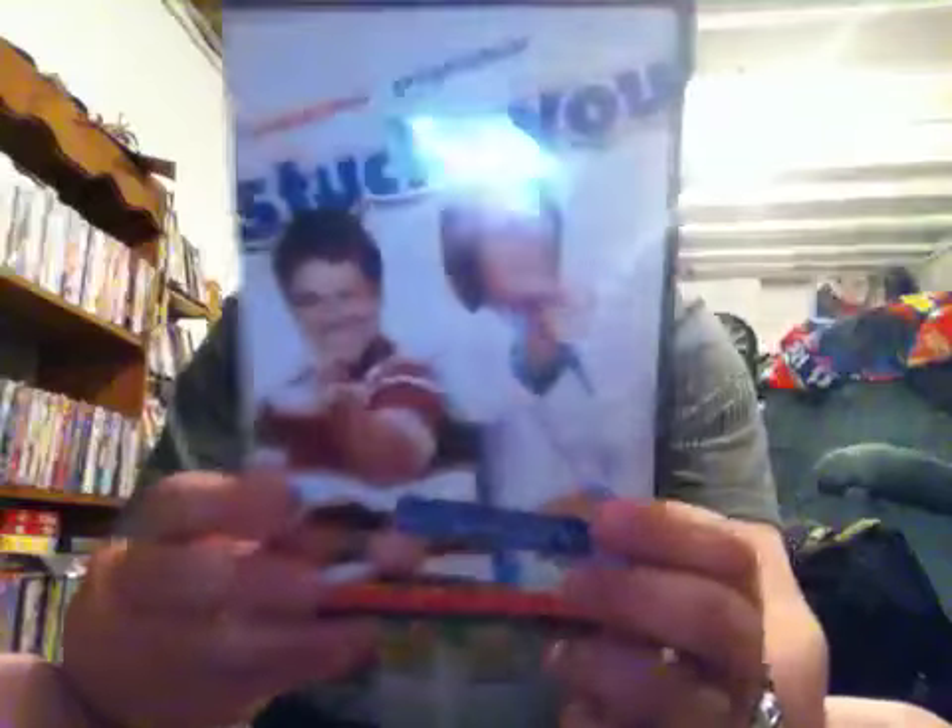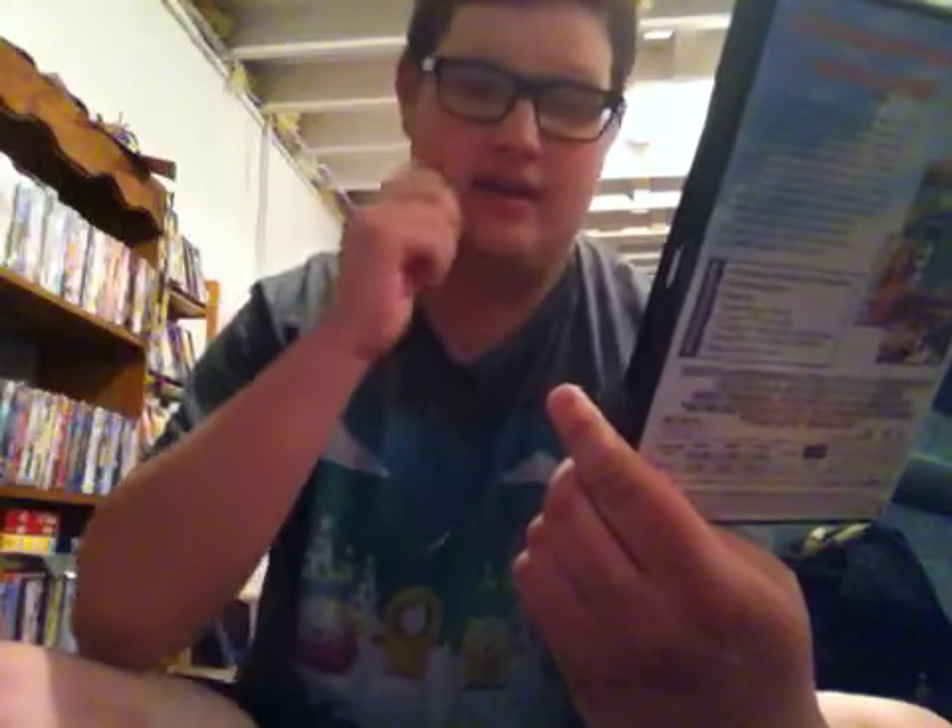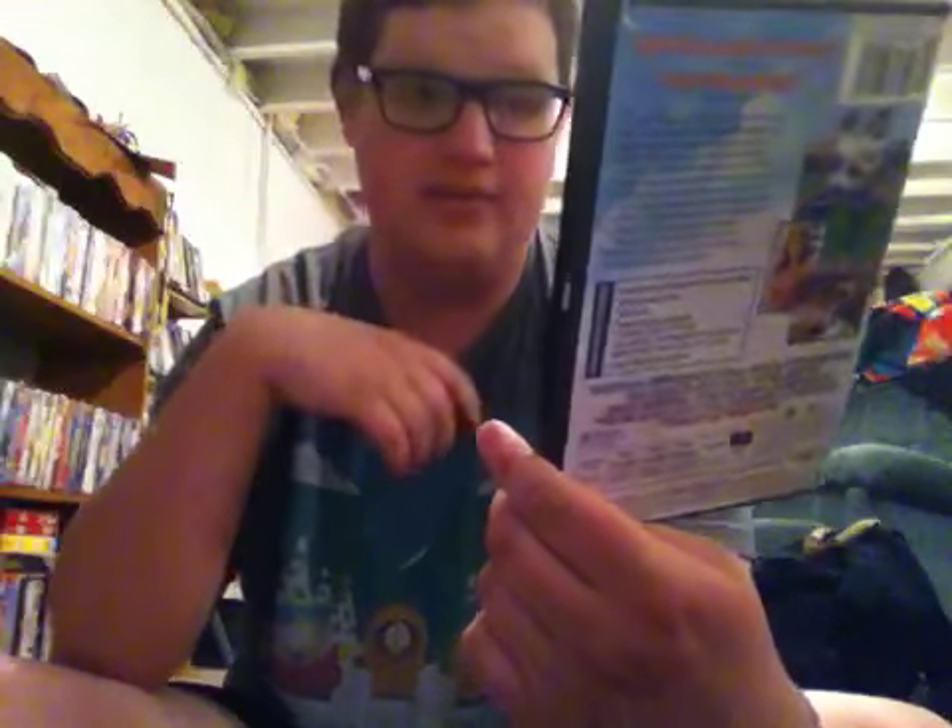I'm going to show you one more DVD and then we'll stop for this part and move on to part five, which for sure will be the final part. This is the 2004 DVD of Stuck On You with Matt Damon and Greg Kinnear, from the guys who brought you There's Something About Mary, which I'll show in a few minutes.